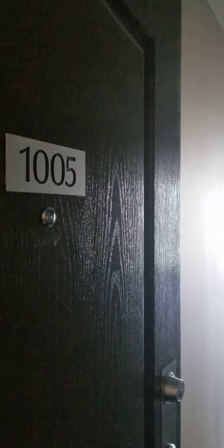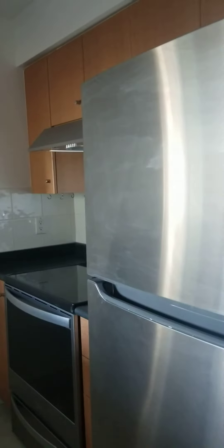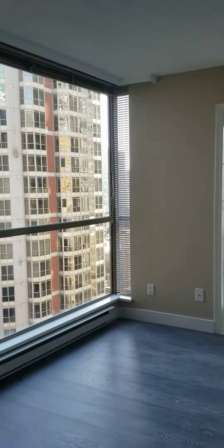Hey, welcome to apartment 1005, 822 Homer Street. The kitchen has all new appliances, freshly painted walls and flooring.